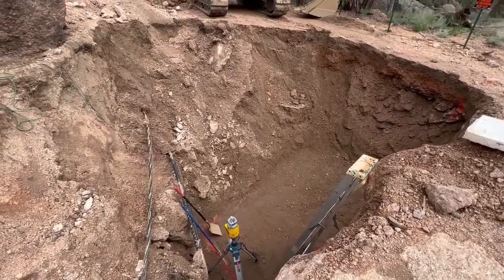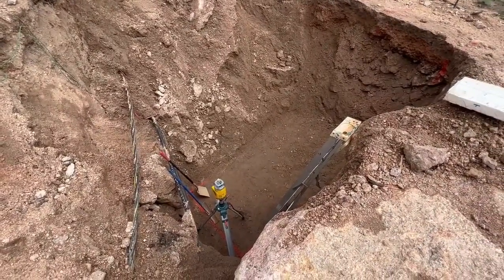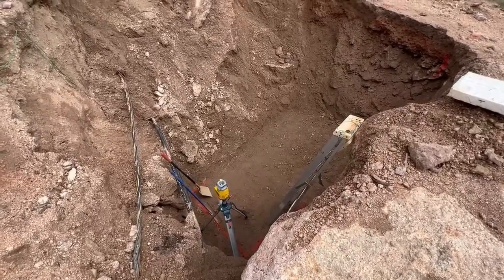They already did some blasting before we came in, then they brought us in. We had to do two more rounds of blasting ourselves to get the depth needed for the septic tank.